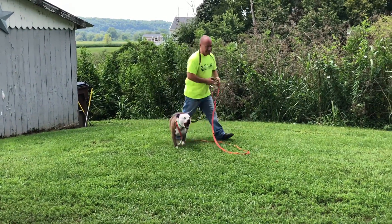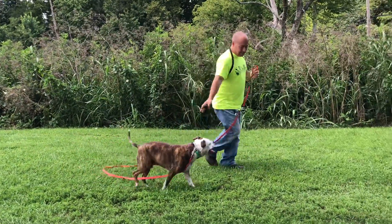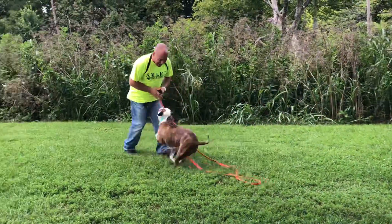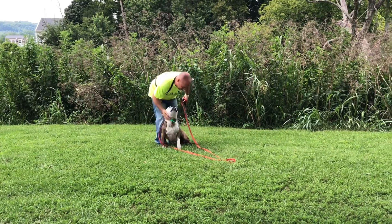I'm very excited when he recalls — it's really cool to watch. Kalo, come. Good job, buddy. Good job. That's good.